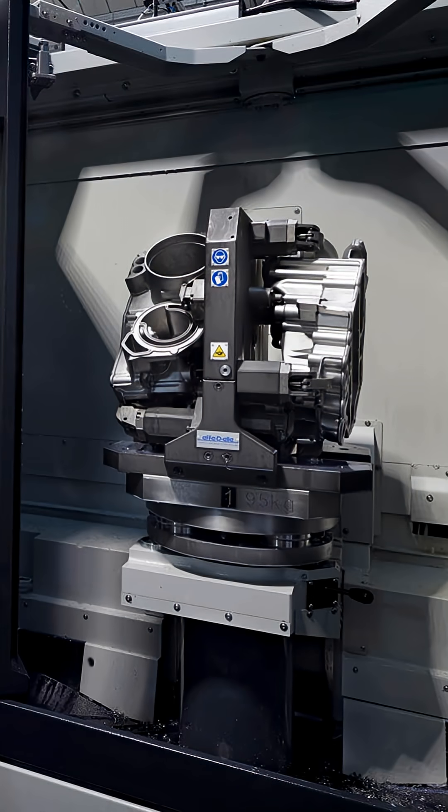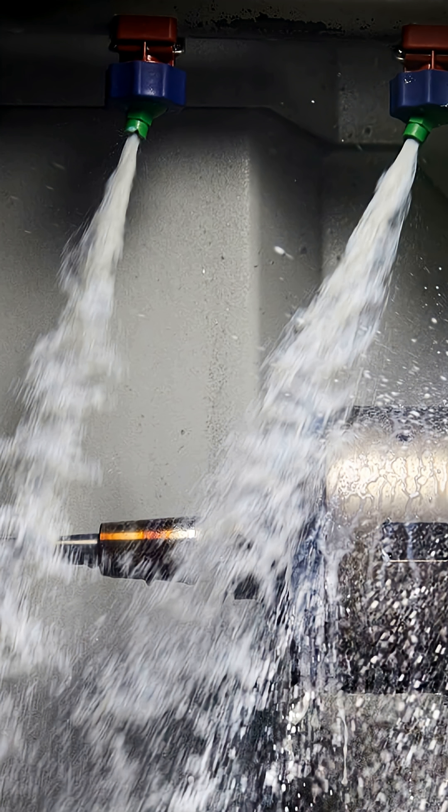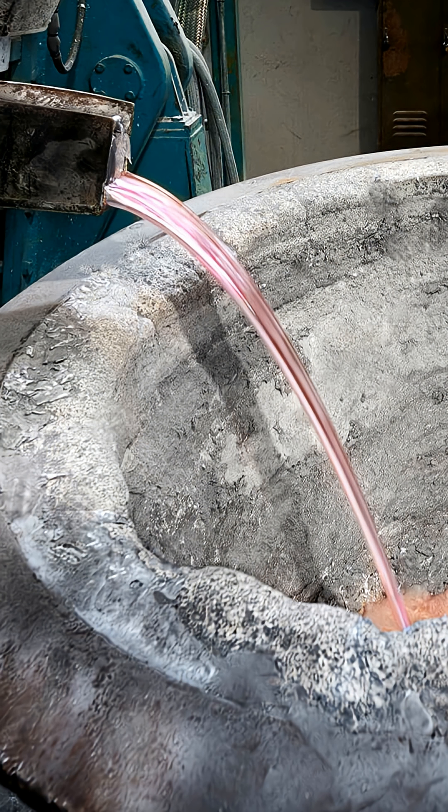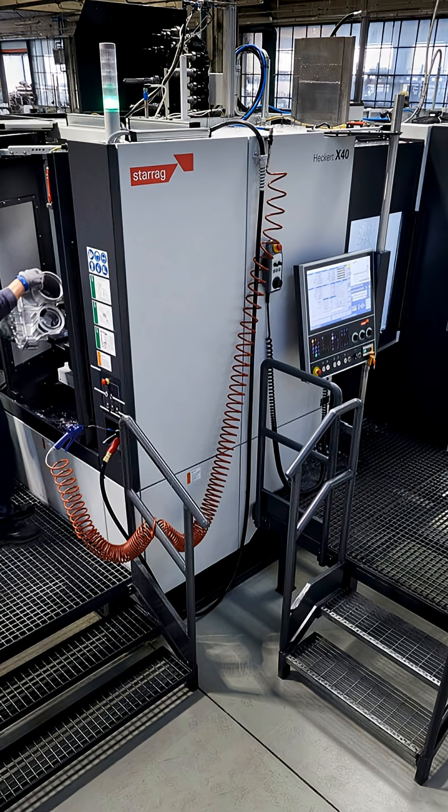When Industria Mitali set out to bring machining in-house and reduce reliance on external suppliers, they turned to Sterig for a high-performance solution. Sterig supplied two tailored Hekert machining centers — a 5-axis X40 and a 4-axis H40. These machines became the foundation of a new mechanical manufacturing facility, fully integrated into Industria Mitali's production system.